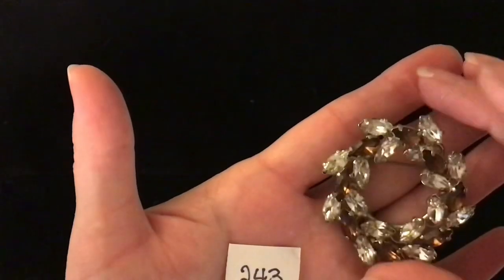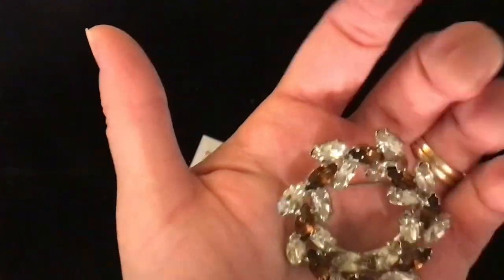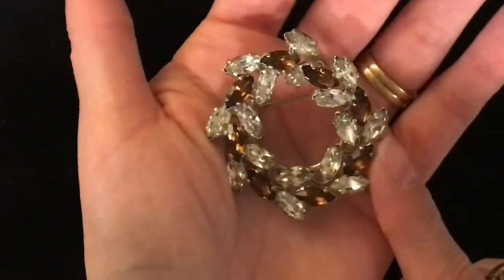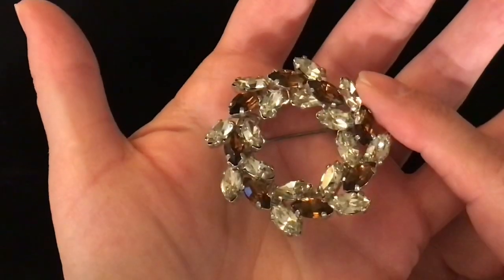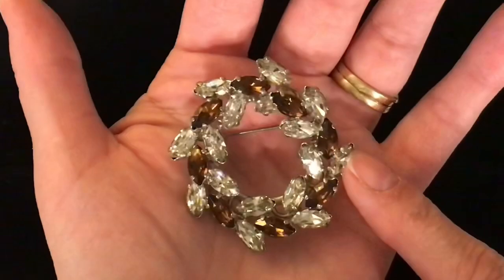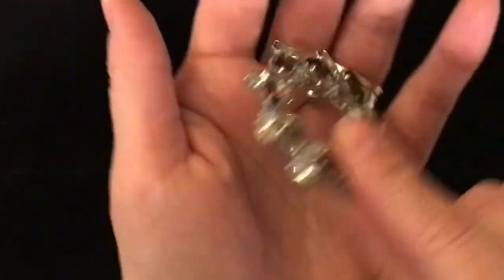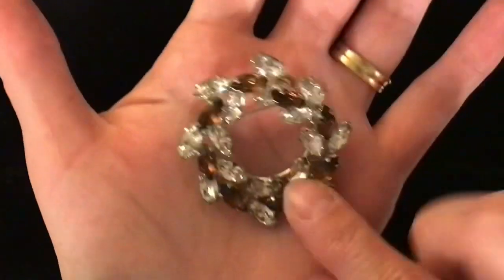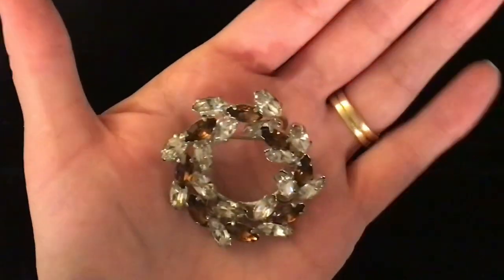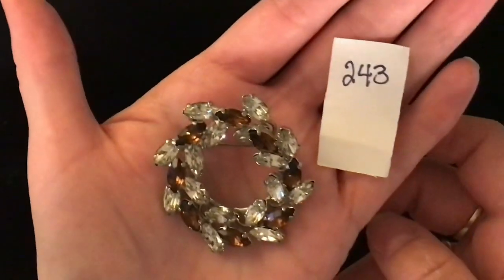This one is beautiful. Item number 243 and it is super blingy and shiny. They are almost like chocolate-colored and clear teardrop rhinestones. That is the closure on the pin — it has silver tone to it. This one is item 243 and it is eight dollars.